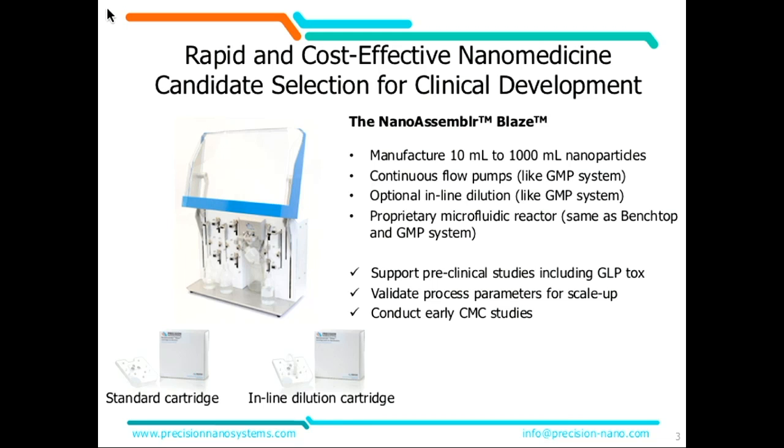In support of your preclinical tox studies, you can make larger batch volumes as you need to move into dogs or other animals. You can validate your processes so that you know the same formulation you used on the benchtop will be able to scale up, and get an early indication on CMC.